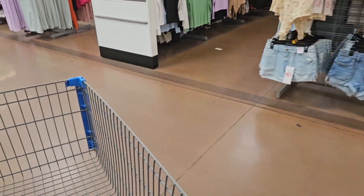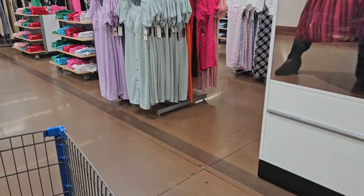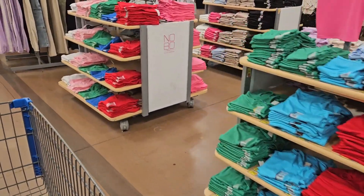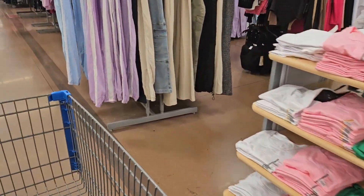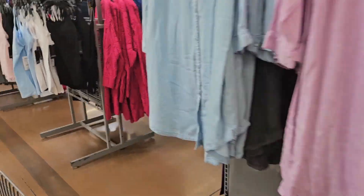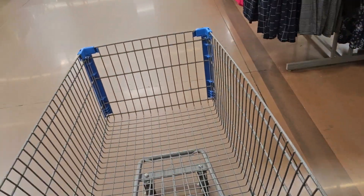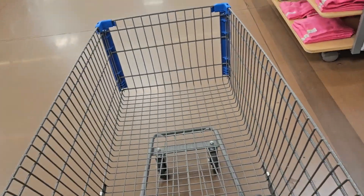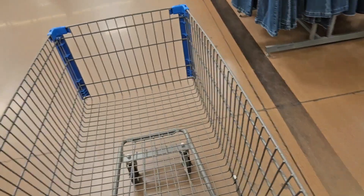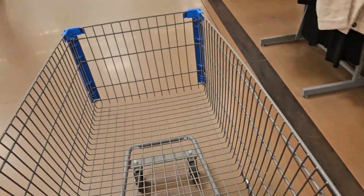They do have a lot of their spring clothes out — there's a lot of dresses, tank tops, bodysuits, pretty colors. These dresses are cute. I still need to learn how to hold the camera properly, but let's go down to the seasonal stuff.